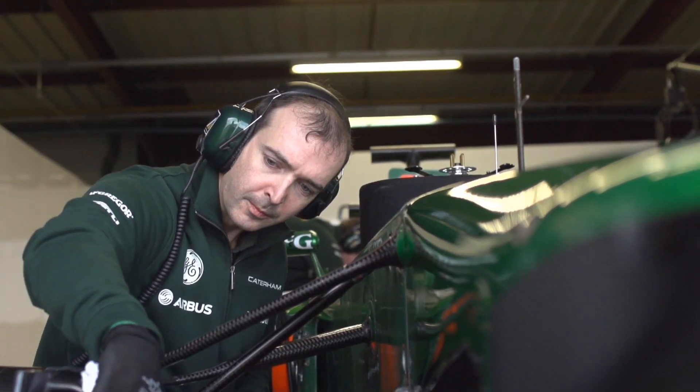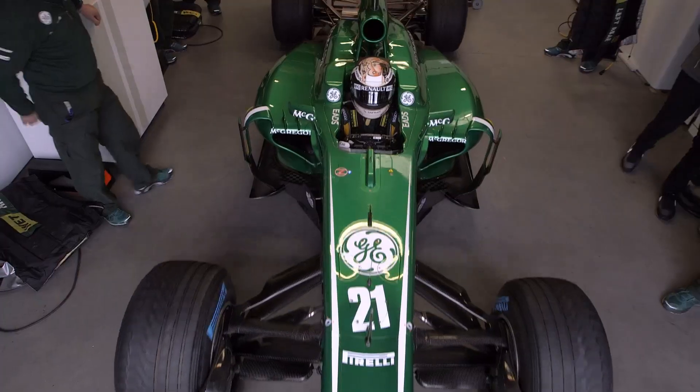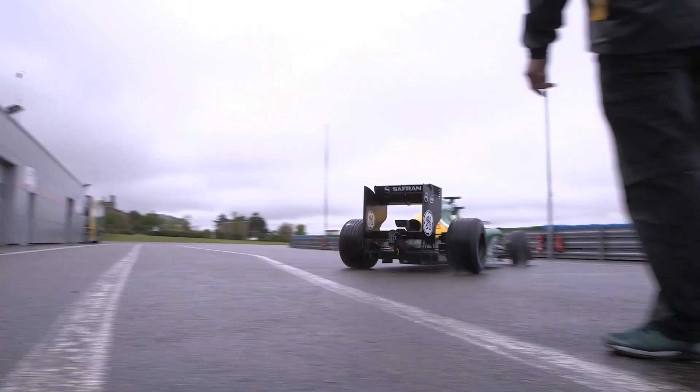GE is a premium partner of Caterham F1 team. For us to host such a brand, this is just fantastic. In terms of technology, they can bring so much in the race for efficiency, both at the factory and on the track.